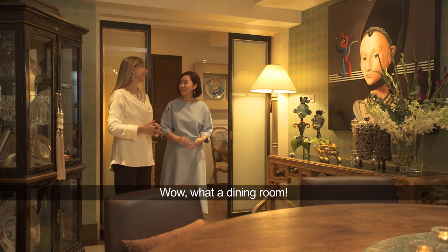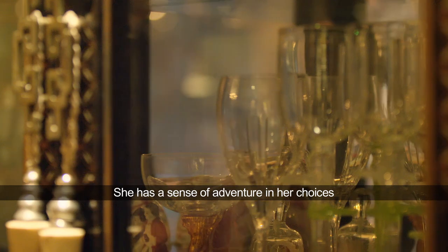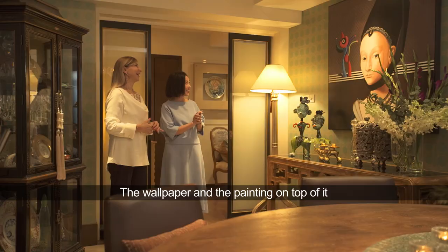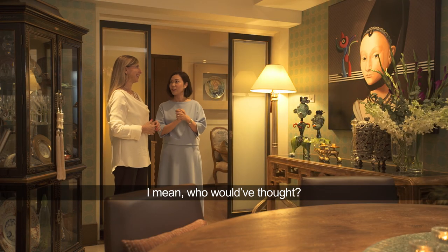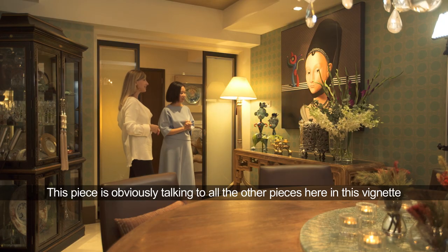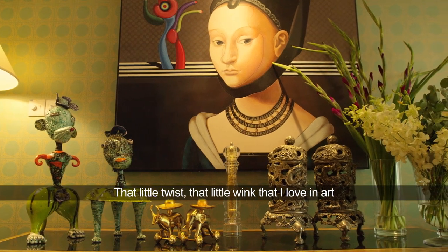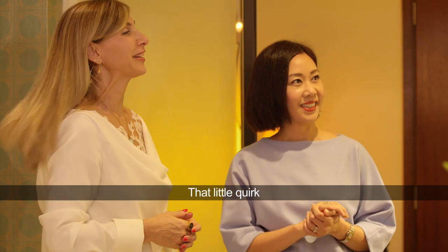What a dining room. She has a sense of adventure in her choices — things that normally won't go together, she's able to weave them together seamlessly. The wallpaper and the painting on top of it — I mean, who would have thought? And this piece is obviously talking to all the other pieces here in this vignette. That little twist, that little wink that I love in art. The quirk — the little quirk.